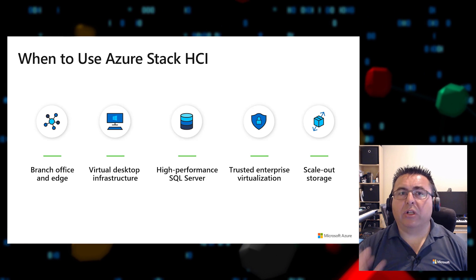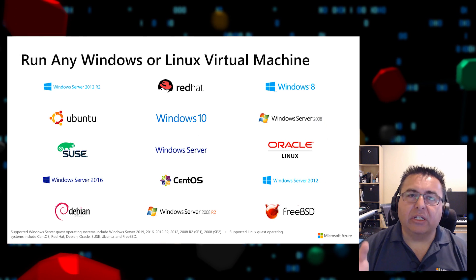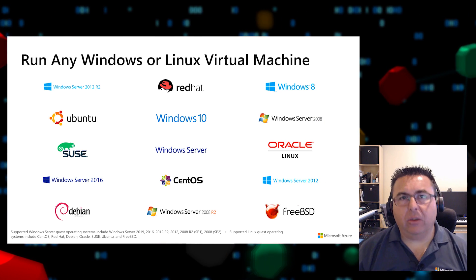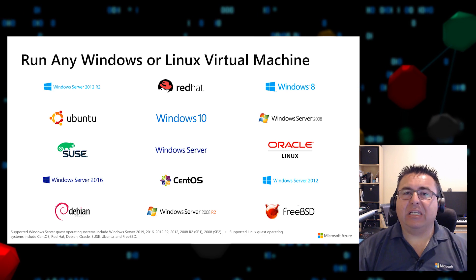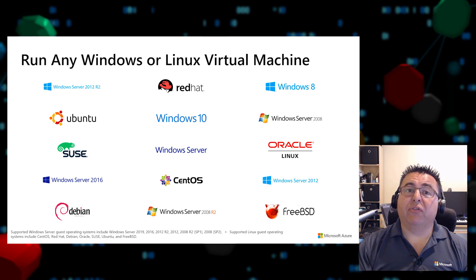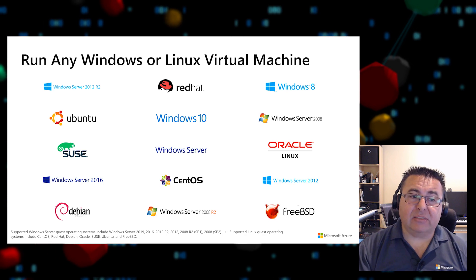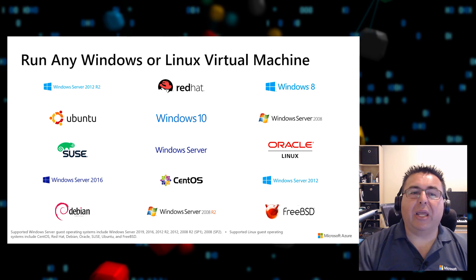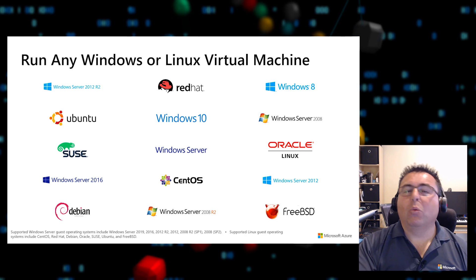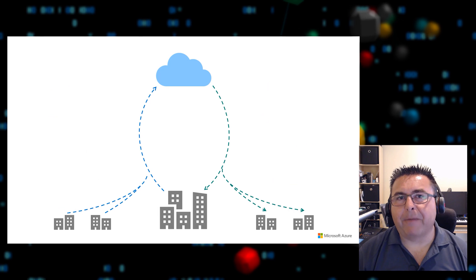Because Azure Stack HCI runs traditional virtualization, it can run any Windows or Linux VM — Windows Server 2012, 2016, even 2008 R2, Windows 10 desktops, or Linux distributions including CentOS, Red Hat, Debian, and Ubuntu. Whatever you need to run as a traditional VM, Azure Stack HCI has you covered.